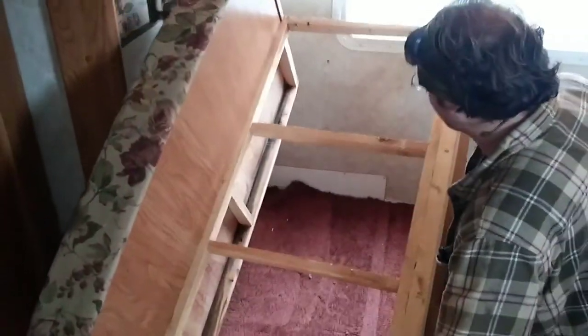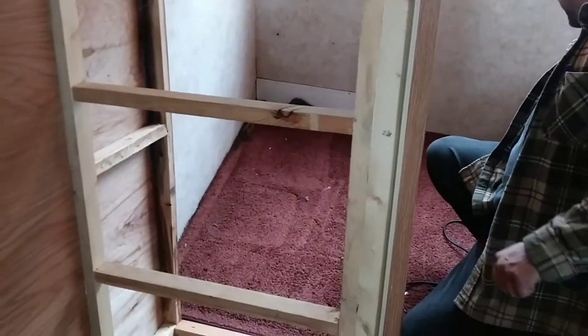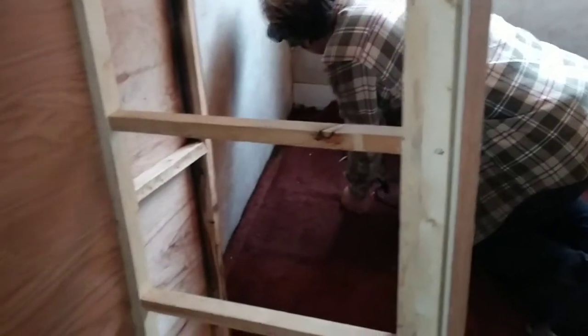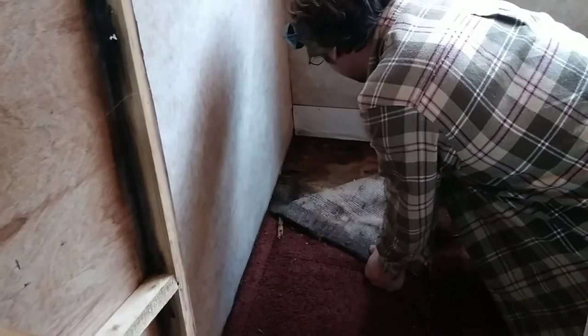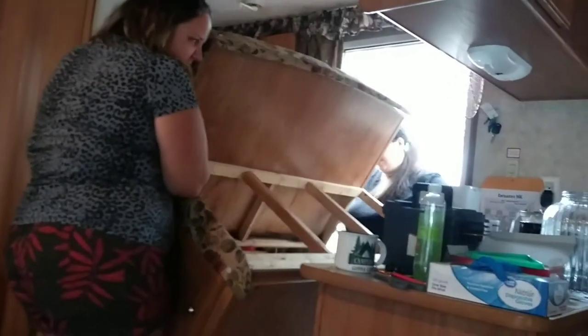There we go. You see right there where I couldn't quite get to that screw because of the rotten corner there? So what do we do — do we have to replace the whole floor? Well, I would find where the leak's coming from first. Wow, see that? Built very differently.